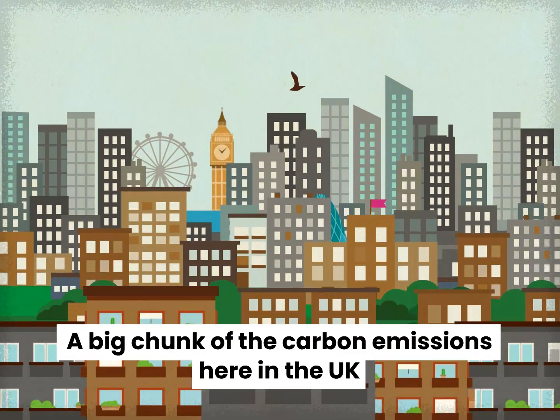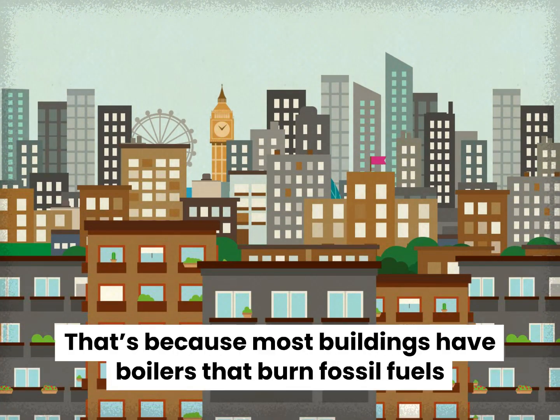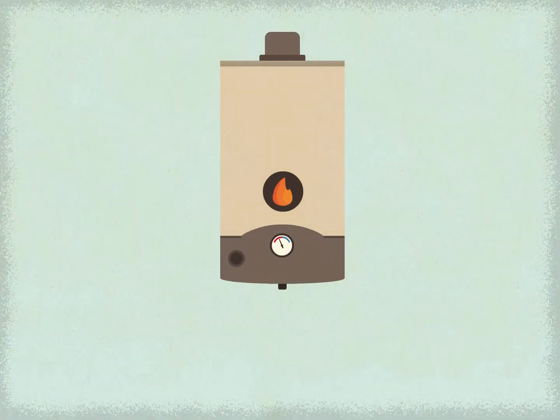A big chunk of the carbon emissions here in the UK comes from heating homes, workplaces, schools and businesses. That's because most buildings have boilers that burn fossil fuels, normally gas, to keep them warm.